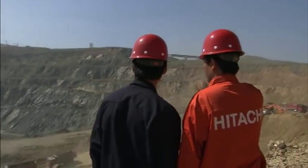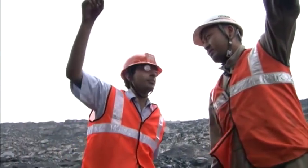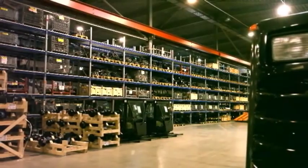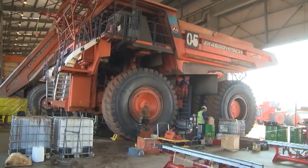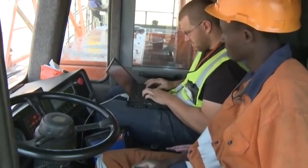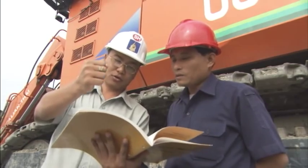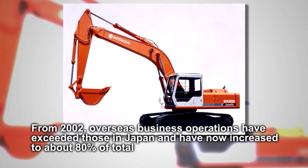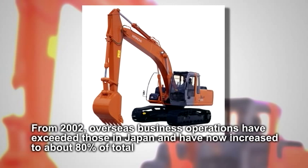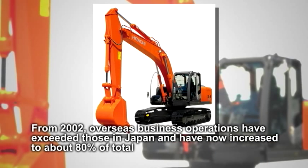HCM commenced global operations from the 1980s in order to respond to the widely different needs of customers who have different objectives and live in different countries and regions. HCM established manufacturing bases and service centers worldwide. In this way, HCM has progressively strengthened its support systems as it develops and grows. This approach has been fruitful and from 2002, overseas business operations exceeded those in Japan. And currently, this has increased to about 80% of total business.